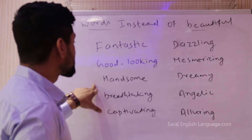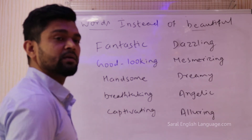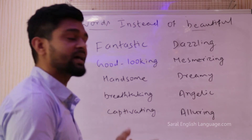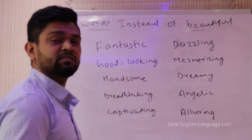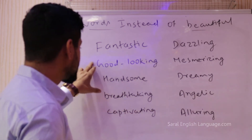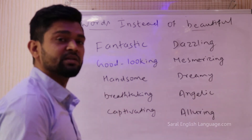Good looking and handsome — we normally use these words for men. So 'Brad Pitt is a good-looking guy' or 'Brad Pitt is a good-looking actor.' Handsome: 'My friend Ramesh is very handsome' or 'Ramesh is a very handsome person.' Use these words for masculine gender.